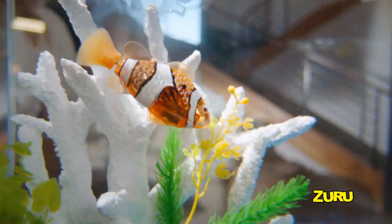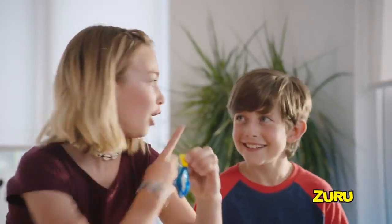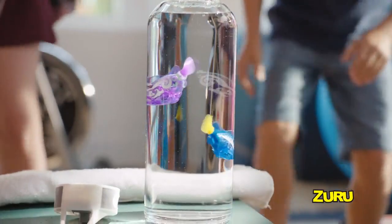Robo-Fish! Drop them in water and Robo-Fish bursts alive in water and swims just like a real fish!